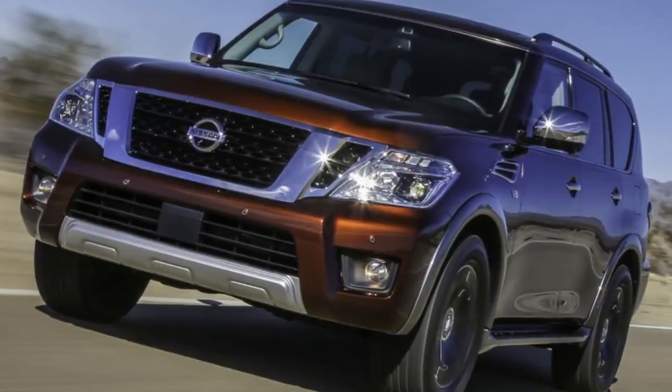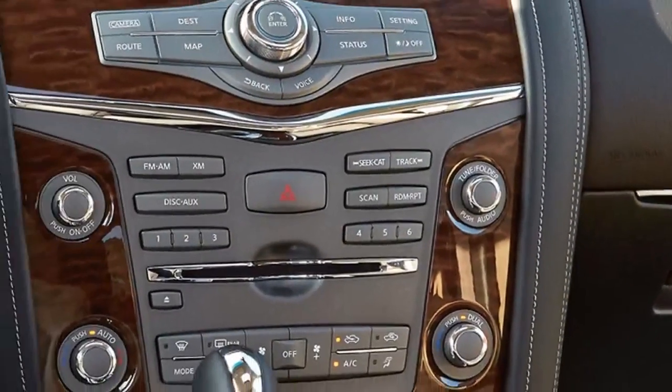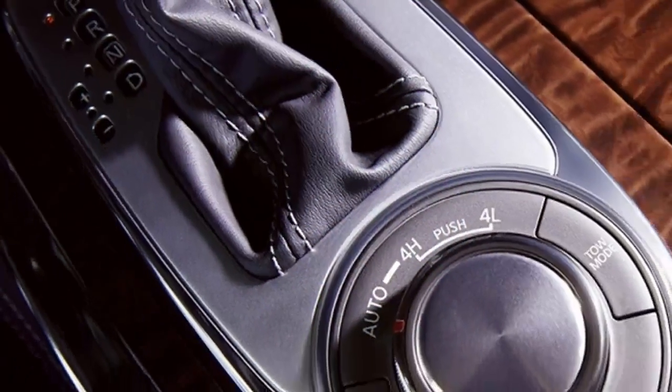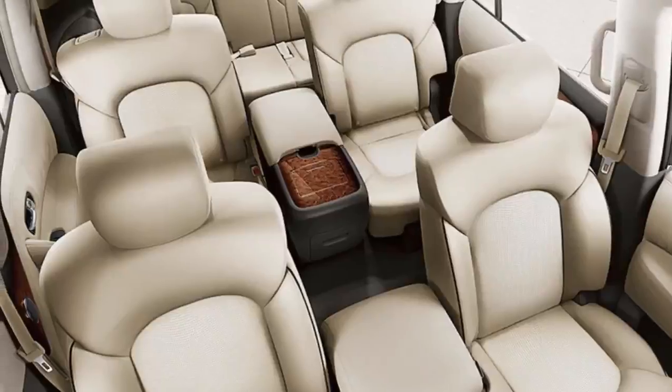In addition to the standard equipment, our four-wheel drive tester includes the second-row captain's chair package at $450, and carpeted floor and cargo mats at $310. In all, it rings up at $63,545 including destination charges.